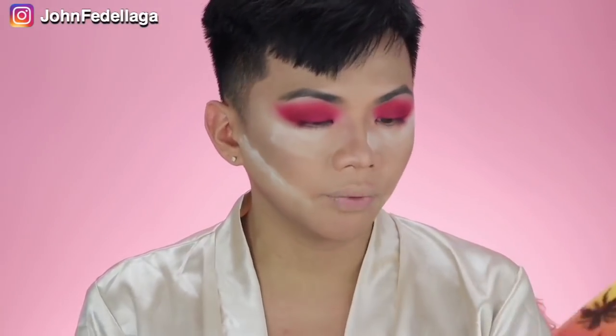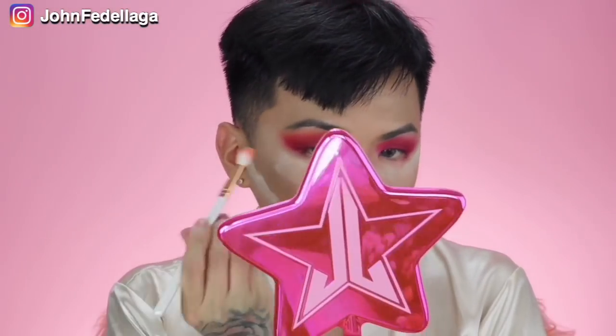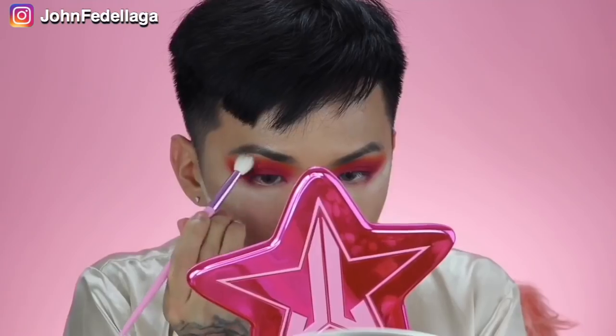Now we're gonna go with this Warm, and then we're gonna put this on top of your orange color. Etong yellow — gusto ko malaman kung how is she doing. Is she gonna give me that Sunset vibes or some pigment vibes? Because yellow eyeshadows are really hard to make. So far, they are all blending good. Now we're gonna go with this shade Blossom, and then we're gonna put this sa ating Brow Bone.